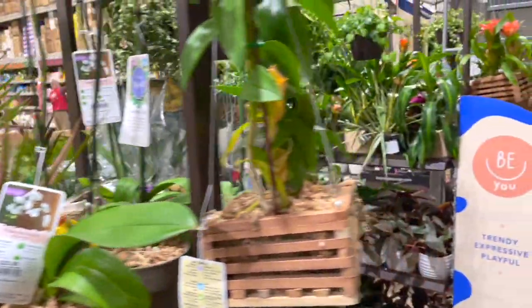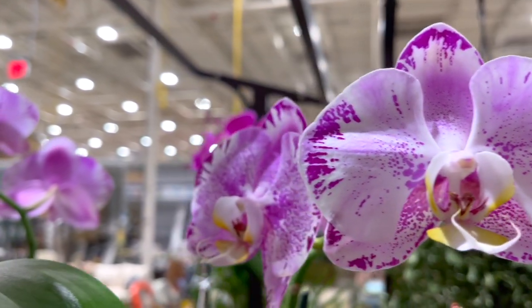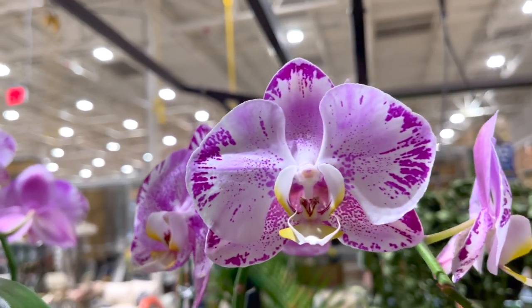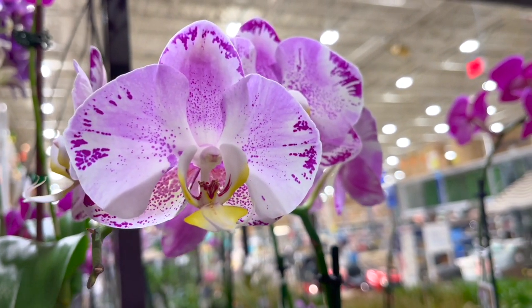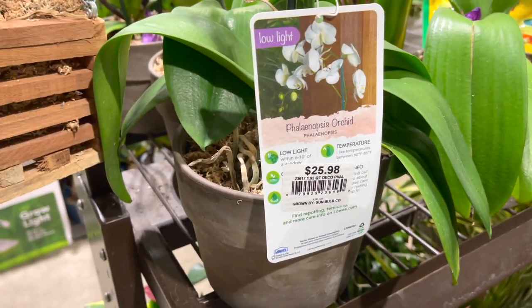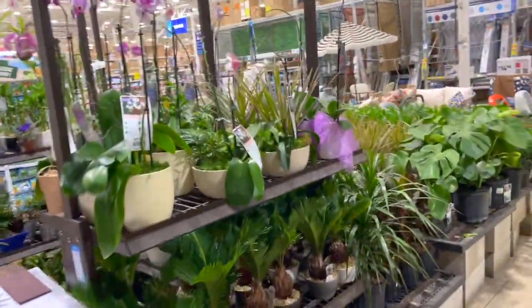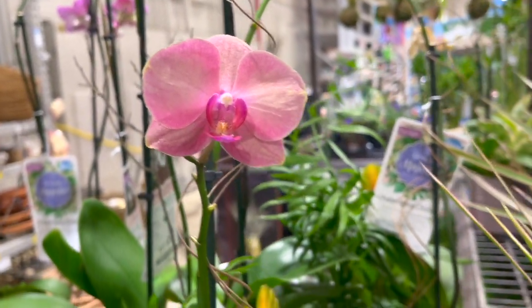Thank you so much for joining me! If you enjoyed it, please give me a big thumbs up and I'll see you all in the next one. Also, I'm just so in love with wax begonias — their blooms are so pretty. Look at this one — it's dying off but still so pretty!